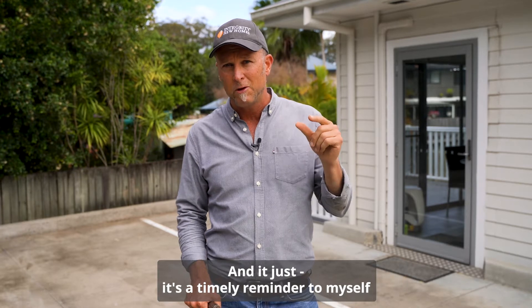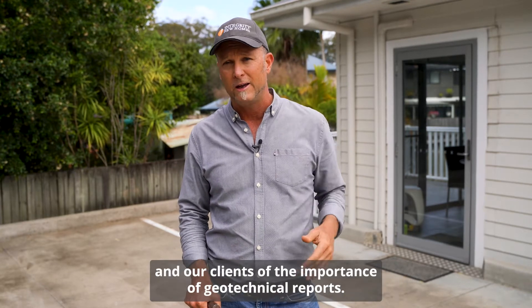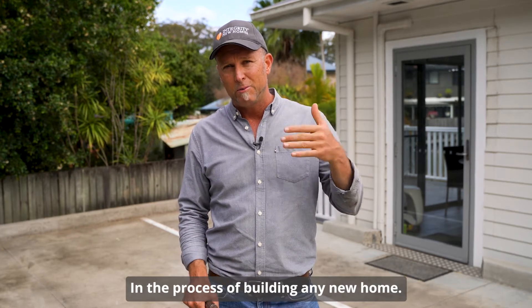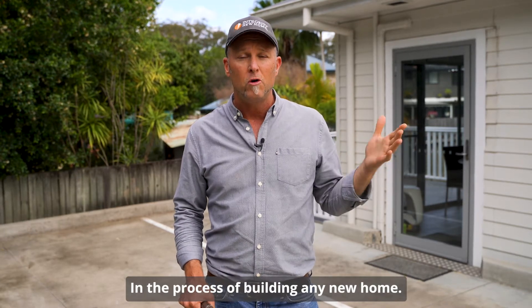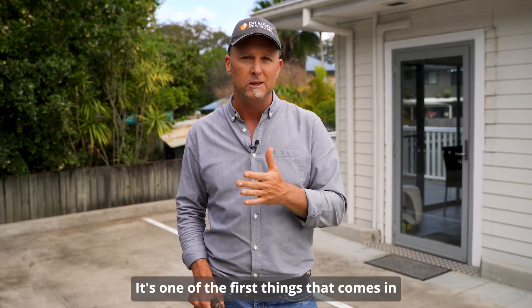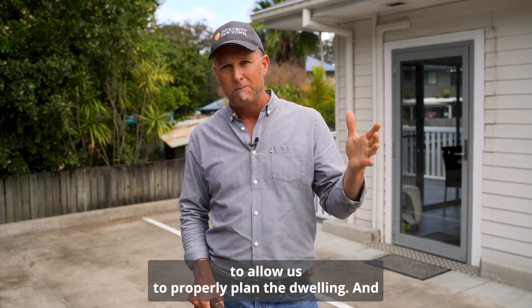It's a timely reminder to myself and our clients of the importance of geotechnical reports. In the process of building any new home, we always get a geotechnical report — it's one of the first things that comes in to allow us to properly plan the dwelling.